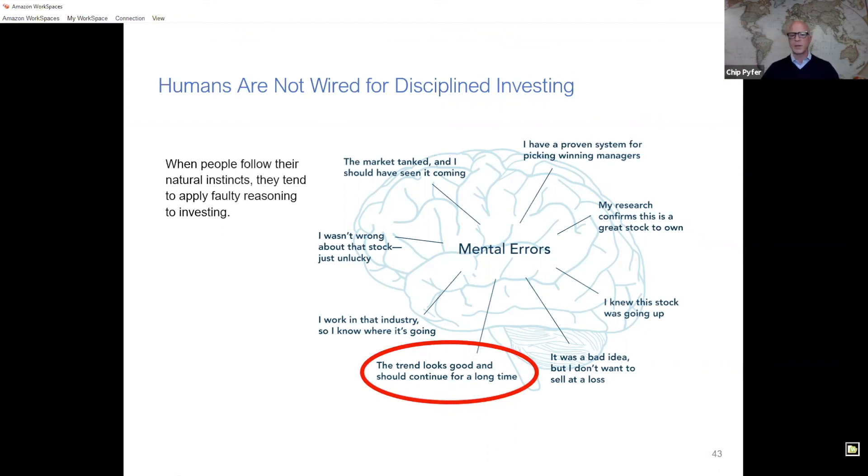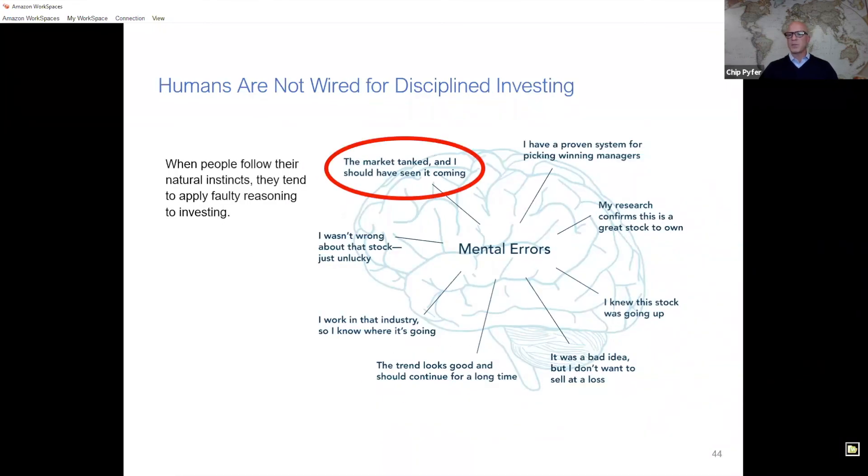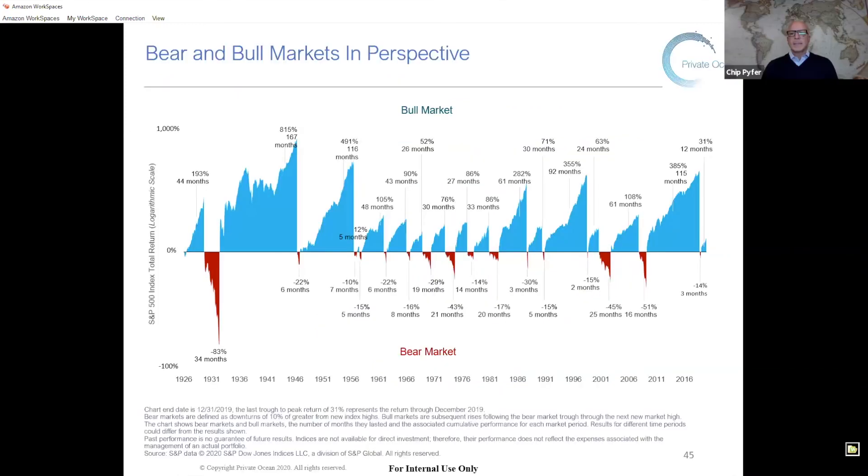I've circled this one — 'this trend looks good, should continue for a long time.' A lot of people felt that way in the first couple of months of this year, and that quickly turned as people started second-guessing their investing decisions and decided they needed to make a change. It really speaks to that rollercoaster of emotion — it's so easy to understand how an investor has an emotional reaction to market uncertainty and feels the need to make changes. That's right, and that's where the pitfalls happen.